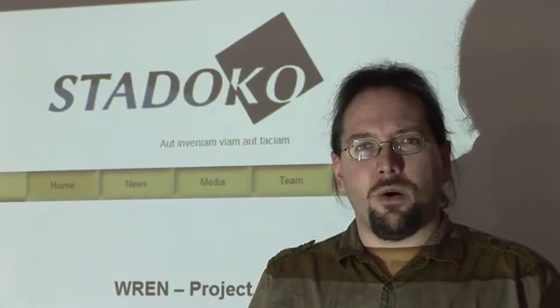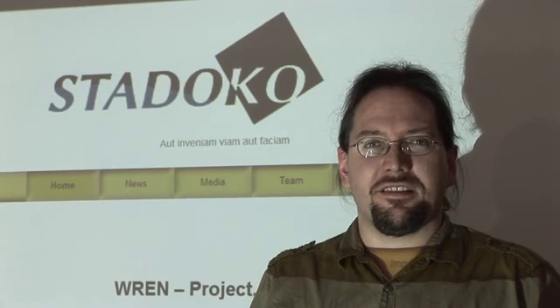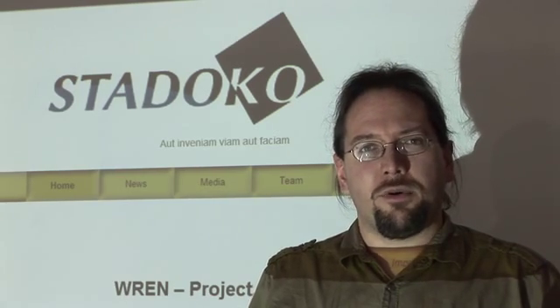I'm Bastian Döhn and my part is publishing news to our website and social media pages, so you can follow our project and keep up to date on everything that's going on. I also administrate the database where we store all the data we receive from our satellites, and you can view this data on our website.